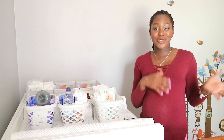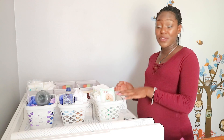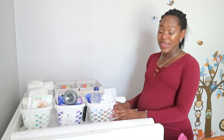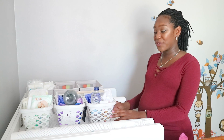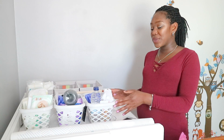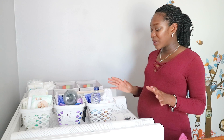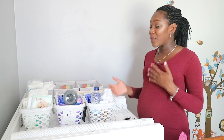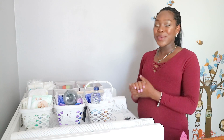Another thing you could put in this station is a little toy so that when they're a bit older and they get distracted and roll everywhere, you can give them a little toy to keep them occupied. These are all the stations I've put together for different tasks I'll have to carry out with a newborn baby. I thought it would be good to do since this is going to be a completely new experience for me, and I just wanted to make things a little bit easier, especially the first few days when I'm getting used to everything.